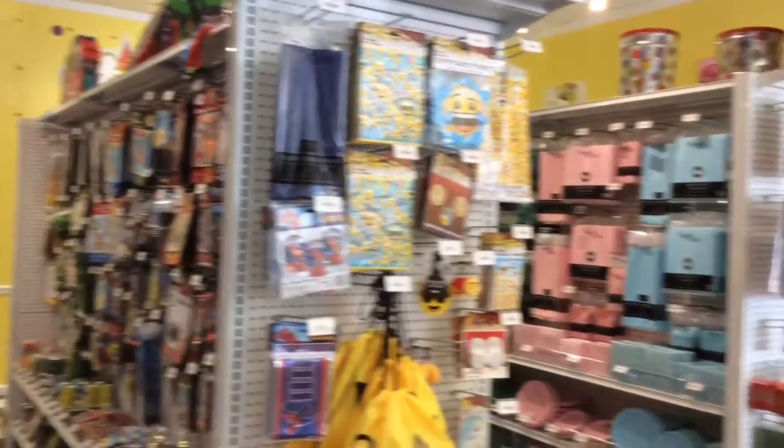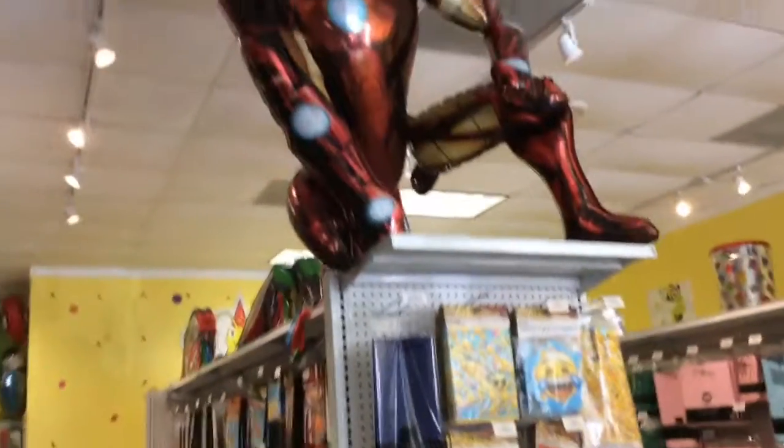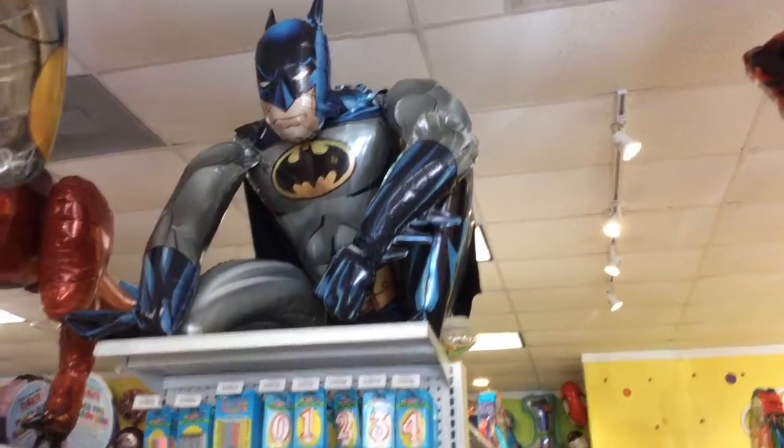So these are party supplies. We have some things for boys and girls and some unisex things. We also have gender reveal, baby showers, first birthday, and solid color party supplies as well.